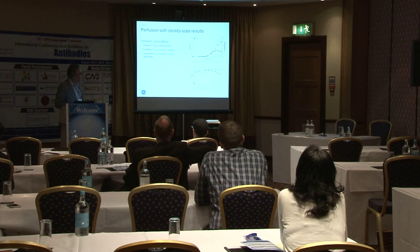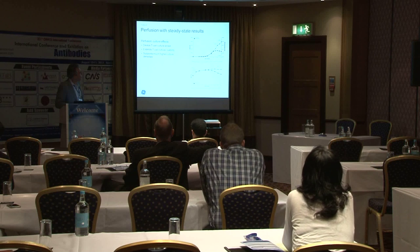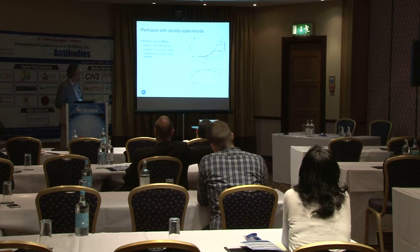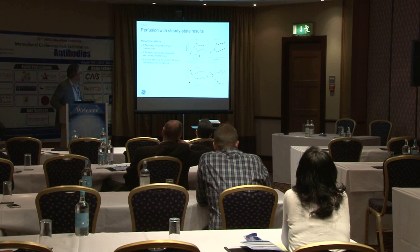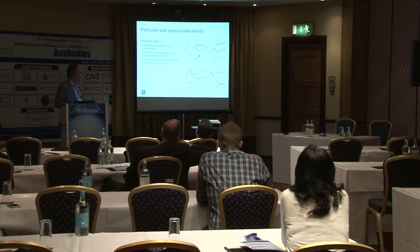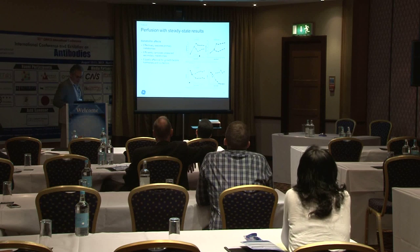Here we see the result of changing the perfusion rate to one reactor volume per day. The brackets show the duration of the adjustment, comparing culture without perfusion to culture with perfusion — showing the culture does respond, giving significantly higher cell density as you'd expect. Looking at cell viability without and with perfusion over the same run, and here's some lactate, ammonia, glucose, and IL-2 over the same period with the same perfusion adjustments.